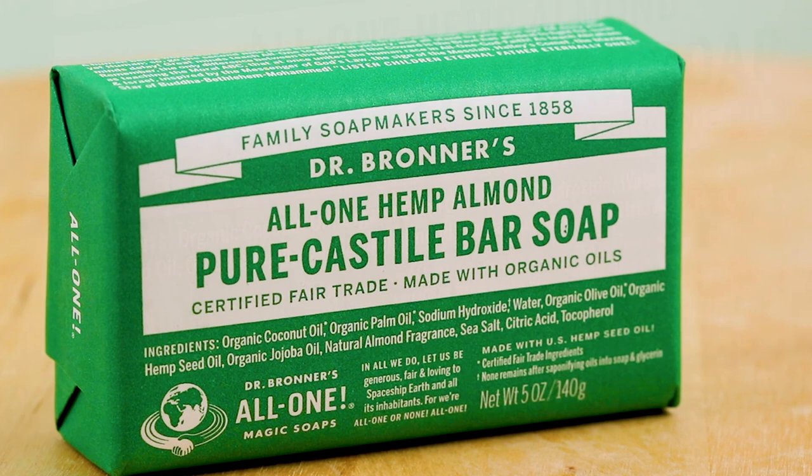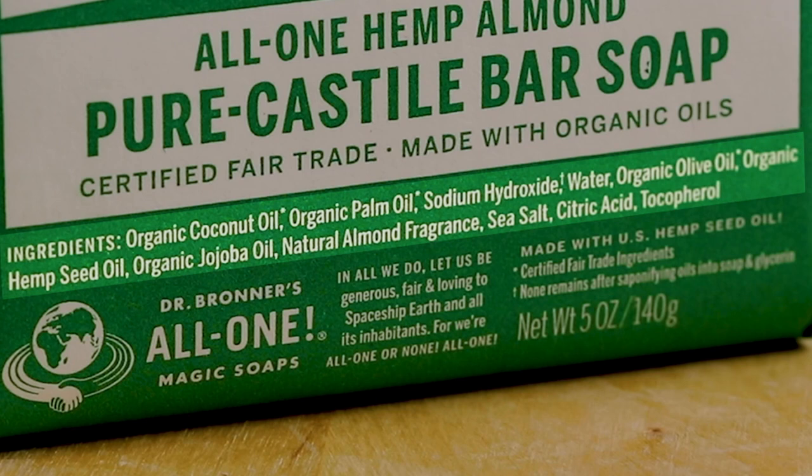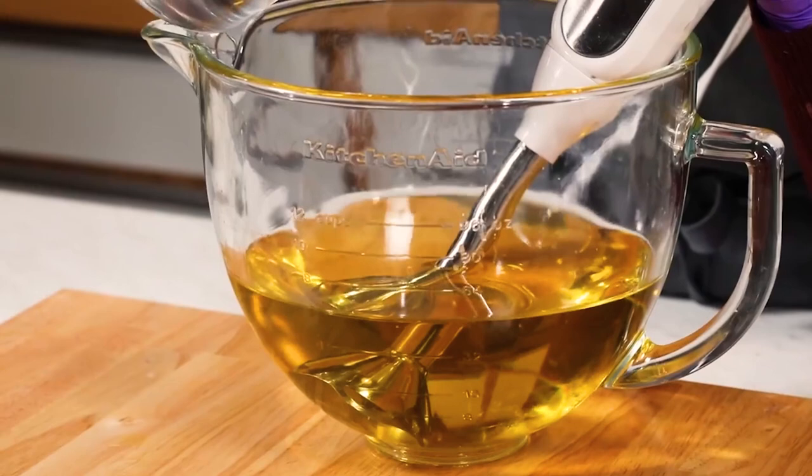On the flip side, this is Dr. Bronner's. You will clearly see the word 'soap' on there because it is using saponified oils of coconut oil or olive oil — it's mixing sodium hydroxide lye with oils, so it can truly be called soap.